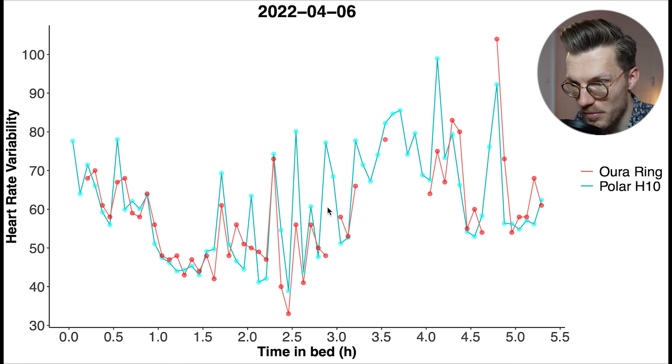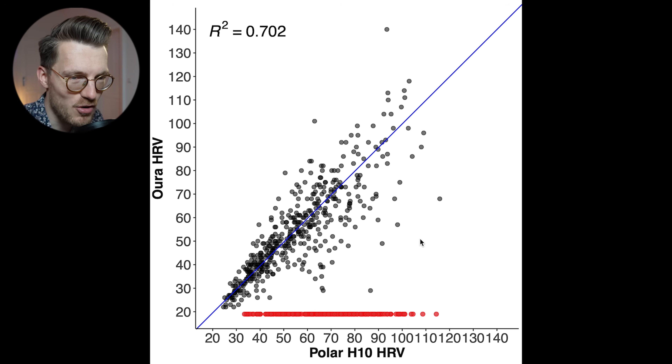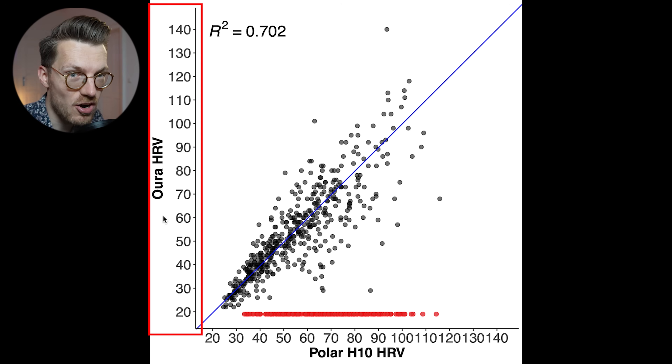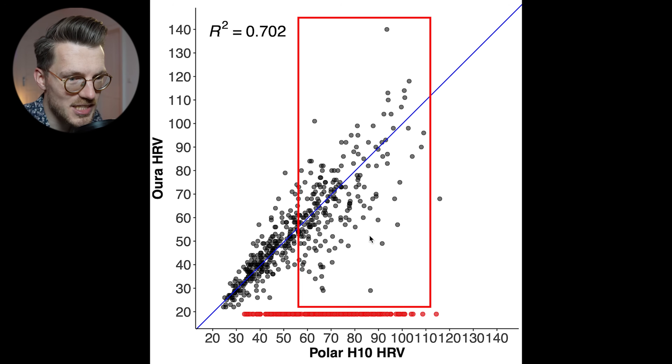Looking at how accurate the OuraRing 3 is at measuring HRV: here we can see heart rate variability for one night measured with the OuraRing 3 in red and the Polar H10 in blue. There's generally a pretty good agreement between them, though not quite as good as we saw for heart rate. The same is true for the second OuraRing 3 worn on my other hand — pretty good agreement but with some deviation. Looking at the overview plot, when HRV is a bit higher we do see more deviation between the OuraRing 3 and the ECG chest strap, though it's still not bad at all.